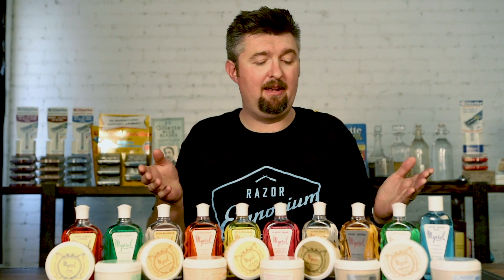Hey everyone, Matt Besarcik from RazorEmporium.com. Today I want to introduce a new line of shaving products for our store: Myrosol. This is the invention of a Mr. Mikkel Rekul Sol. He was a chemist and a barber in Barcelona, Spain in the 1940s, and decided to mix his two passions together and make a wonderful line of shaving products.